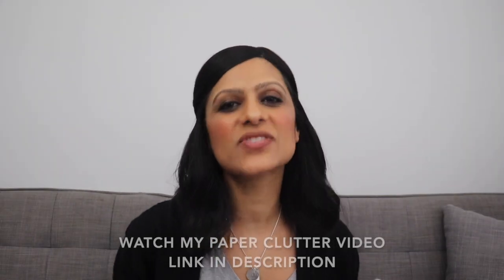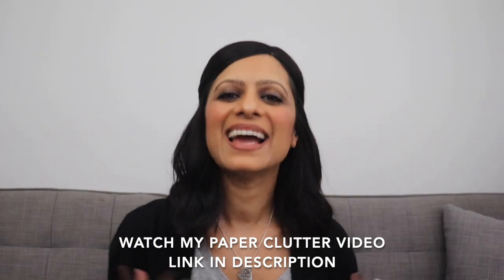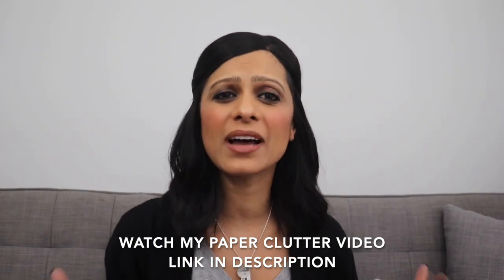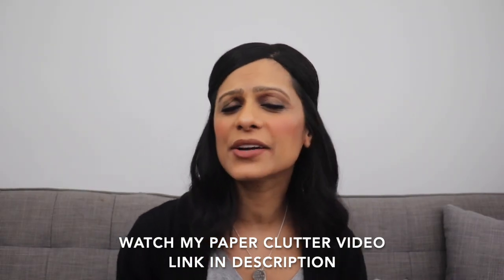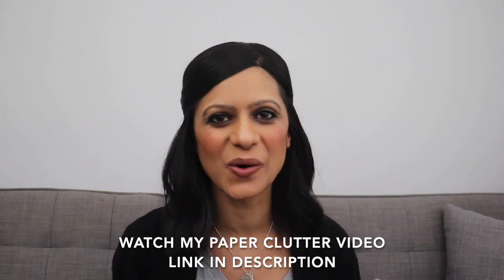One of the questions I'm asked most often is how do I stay on top of paper clutter? Every single day we have tons of paper coming into our homes, whether it's flyers, bills, letters, and of course all of that fabulous artwork that our children bring home.